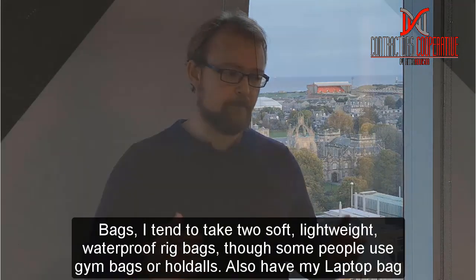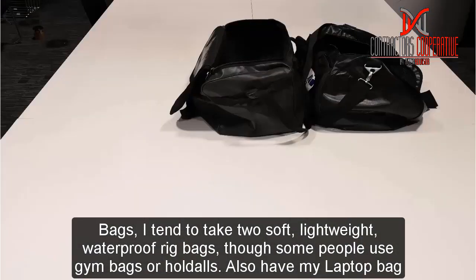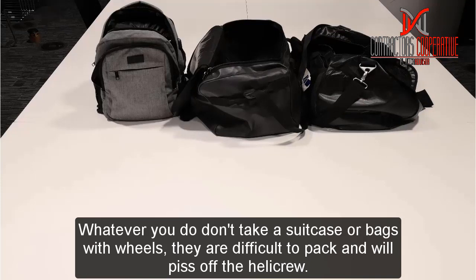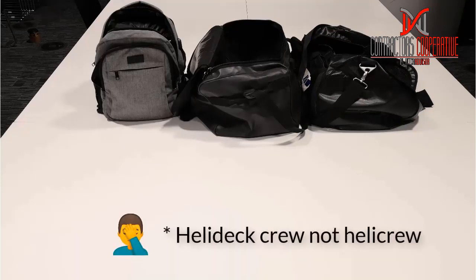So this is what I start with — bags. I tend to take two soft lightweight waterproof rig bags, though some people use gym bags or holdalls. I also have my laptop bag. Whatever you do, don't take a suitcase or bags with wheels. They're more difficult to pack and will annoy people at the heliport.